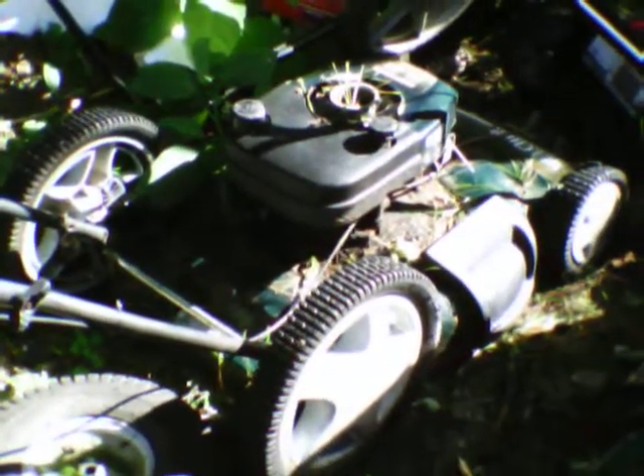We have a Craftsman 6.0 mulcher. Runs, just needs the pull cover.